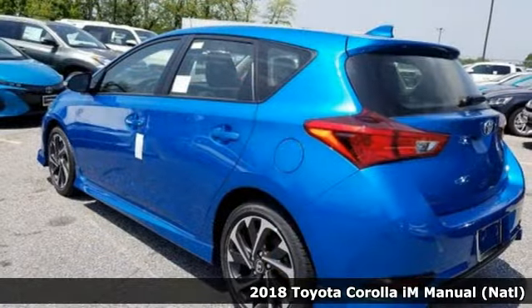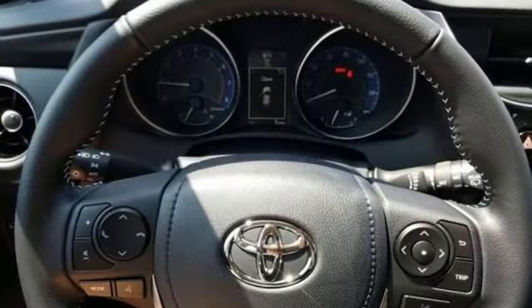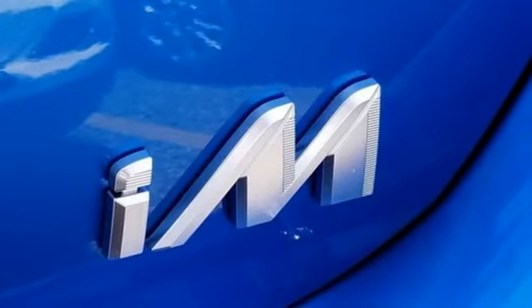A great vehicle is comprised of great features like these: Bluetooth wireless audio streaming, power heated mirrors, dual zone climate control, and manual tilting steering column.